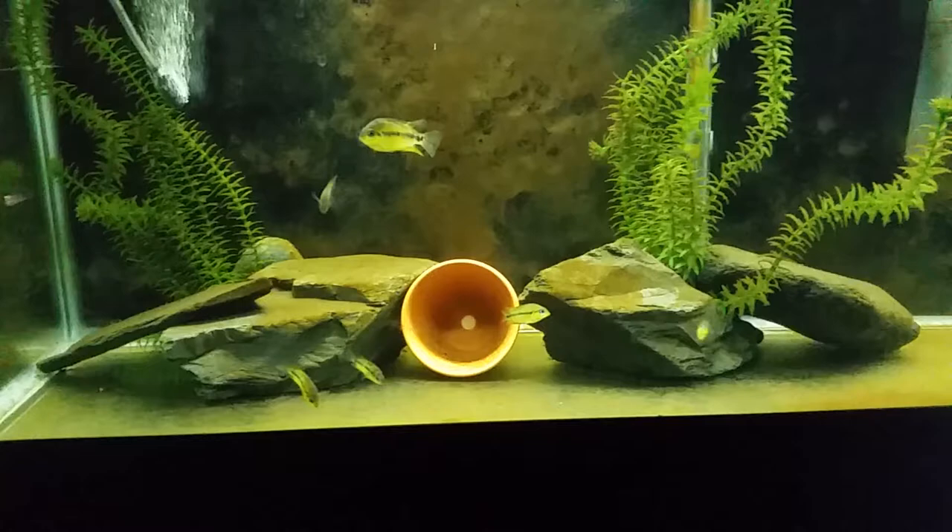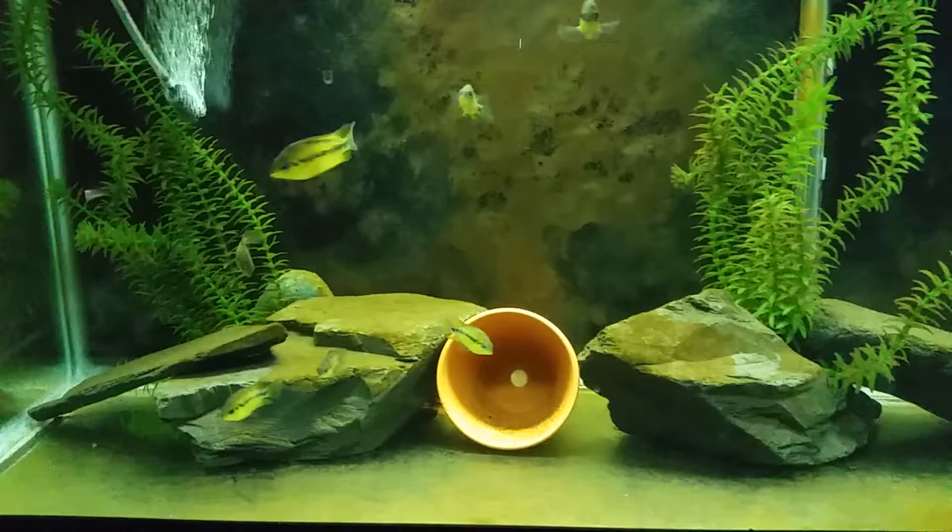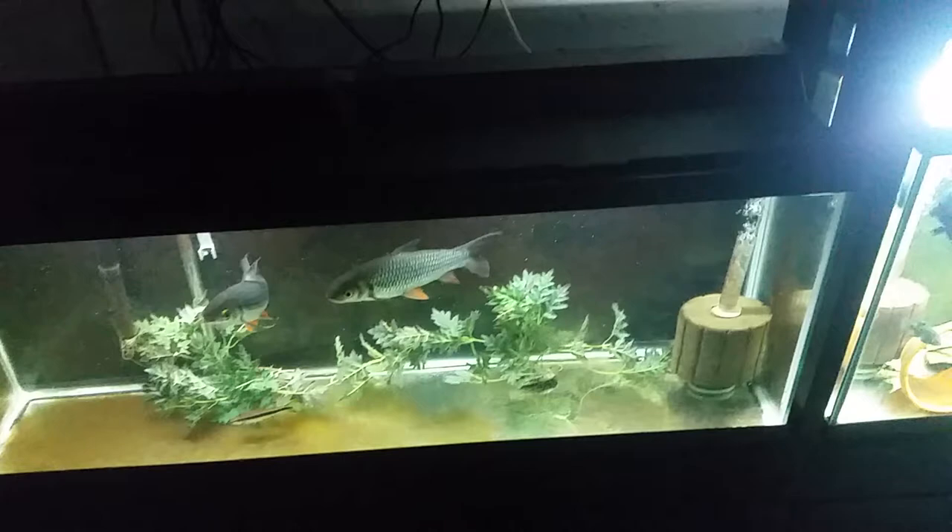There's another grow-out and pair-off tank — these are yellow convicts. I think there's 11 in there, so I'm waiting for them to mature a bit so I can start seeing which ones are females. Down here is a rescue tank — one of my co-workers had these guys in a 30-gallon.